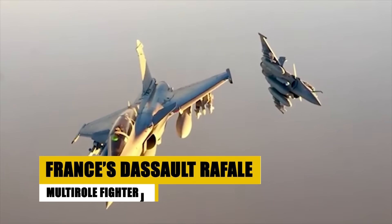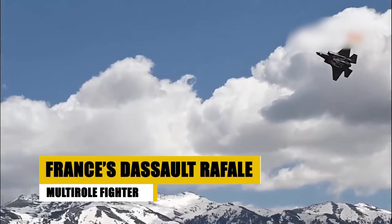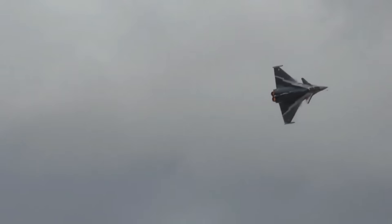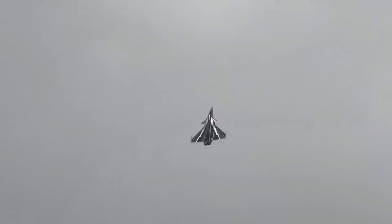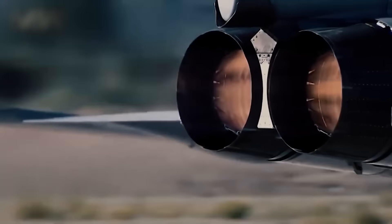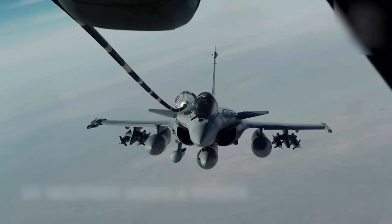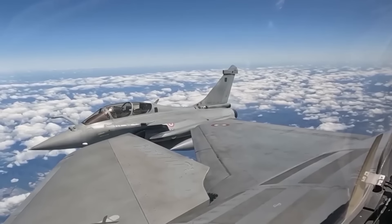The Dassault Rafale, a cornerstone of French air power, is renowned for its versatility, agility, and advanced technological integration. As a multi-role fighter, it excels in air superiority, ground support, and reconnaissance missions. Equipped with cutting-edge avionics, stealth capabilities, and a powerful armament suite, the Rafale operates as a pivotal component of France's national defense and international military engagements. Its continuous upgrades and export success underscore its operational effectiveness and strategic importance, solidifying its role as a primary asset in achieving air dominance.